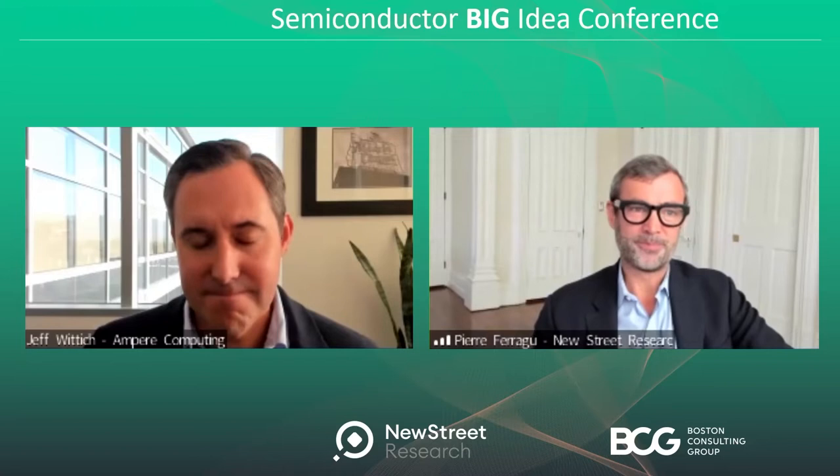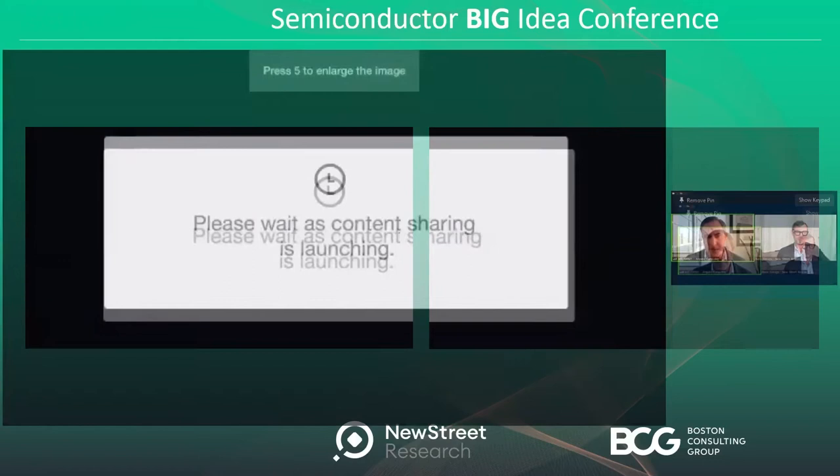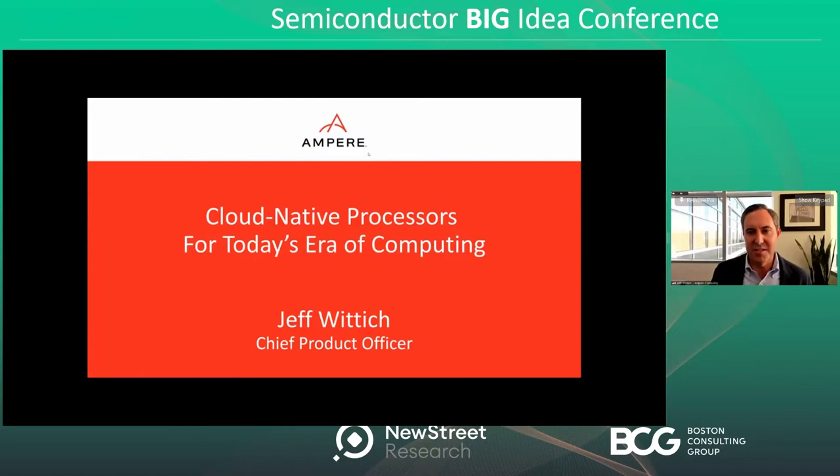Jeff is the Chief Product Officer. He has a presentation for us and a set of prepared remarks. I'll let him on screen for that, and I'll be back after the presentation for Q&A. Thanks, Pierre, for the introduction. I am the Chief Product Officer at Ampere, and I'm going to talk today about our big idea, which is the emergence and the creation of cloud-native processors for today's era of computing.